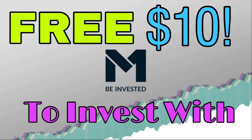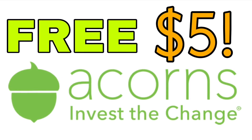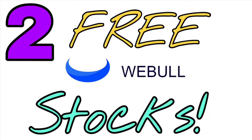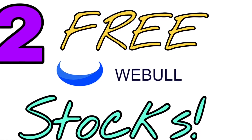Before we get started, I want to share some affiliate links you can use to get free money to invest with. With M1 Finance you get $10 to start investing; with Robinhood you get a completely free stock when you sign up using the link in the description. We also have $5 from Acorns — a really cool app I use to invest my credit card cash back — and from Webull you get two completely free stocks. I got about $15 from selling those free stocks.